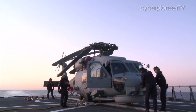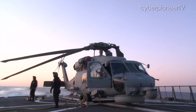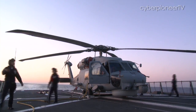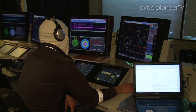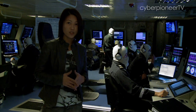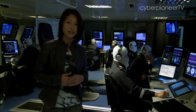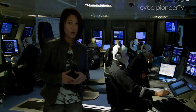The naval helicopter, NH for short, serves as extended eyes and ears for the RSN's Formidable Class Stealth Frigate in anti-surface and anti-submarine operations. To find out how this integration happens, I'm right now in the frigate's Combat Information Centre, or CIC, where everything is coordinated from.